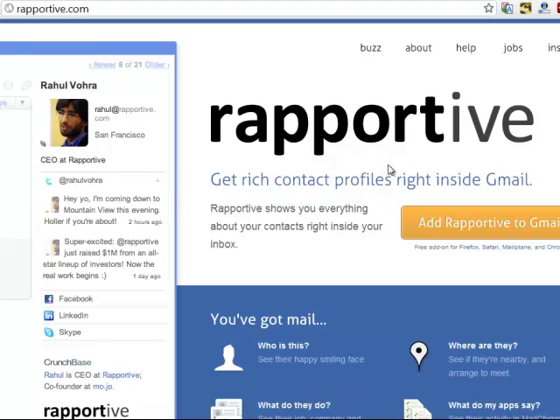Essentially, as you can see on the left-hand side here, this is what it replaces the ads with — all this rich information about the person who's emailing you. So if you have never even heard from this person before, it instantly gives you their name, pulls a photo off the internet if it can, tells you their title, their business, their Twitter handle, their Facebook, LinkedIn, Skype — whatever information Reportive can pull in.